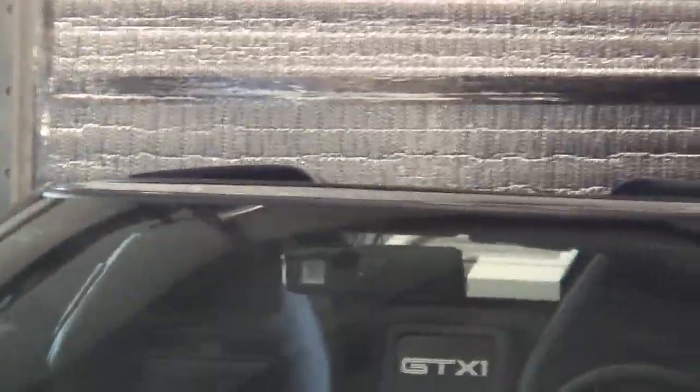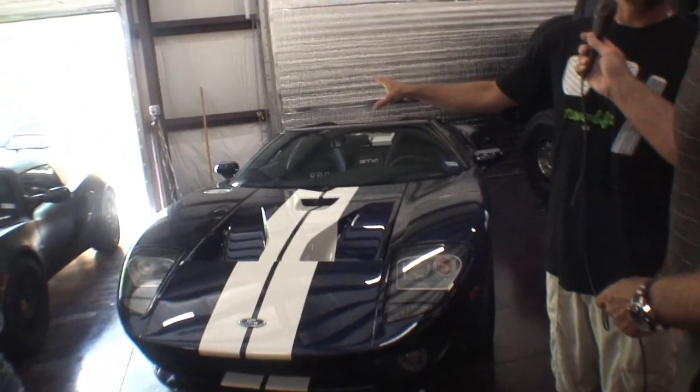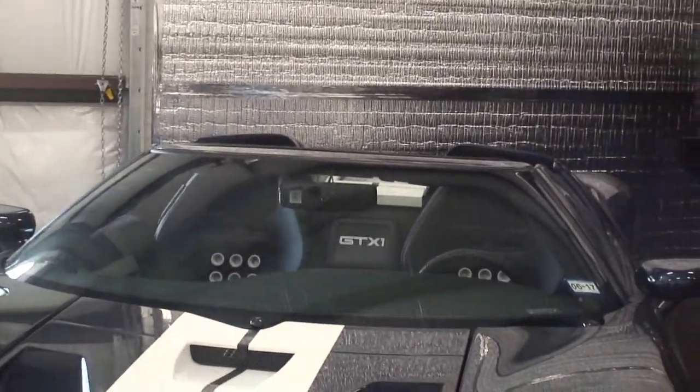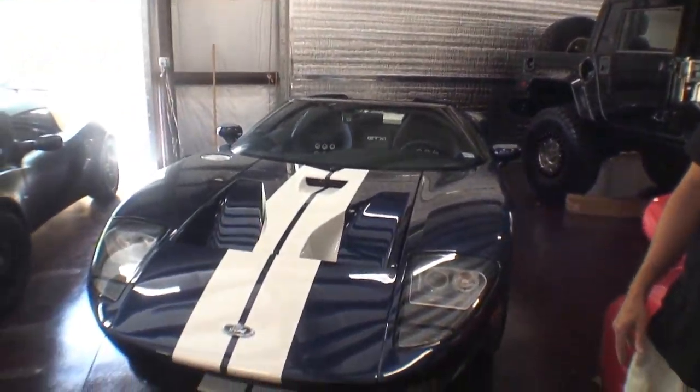Now let me ask you this — there is no top that comes with this, correct? This particular car doesn't have a factory hard top with it. There have been a few cars made that have some tops that go on them, but they're all custom made. Kip Ewing did make those, as I've been told, but this particular car has no hard top or soft top, for that matter.